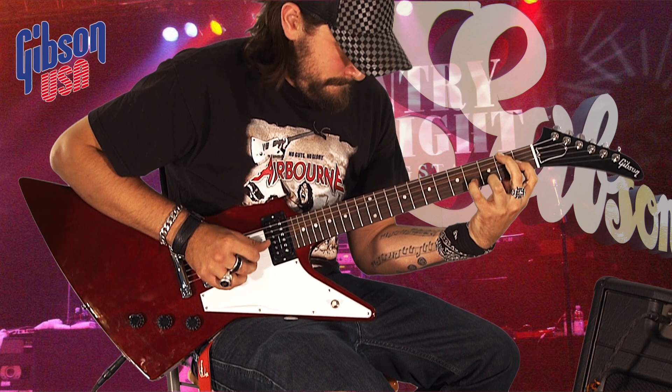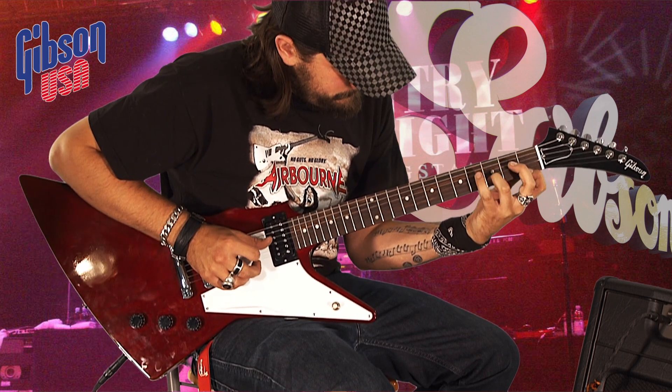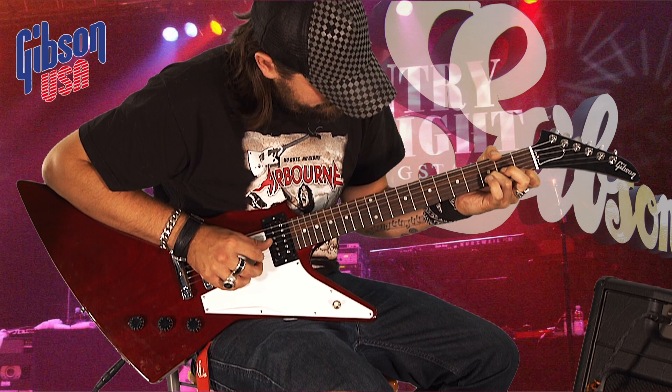The Gibson Explorer 76 includes a high quality case and a three year guarantee and is available in ebony, classic white and cherry.